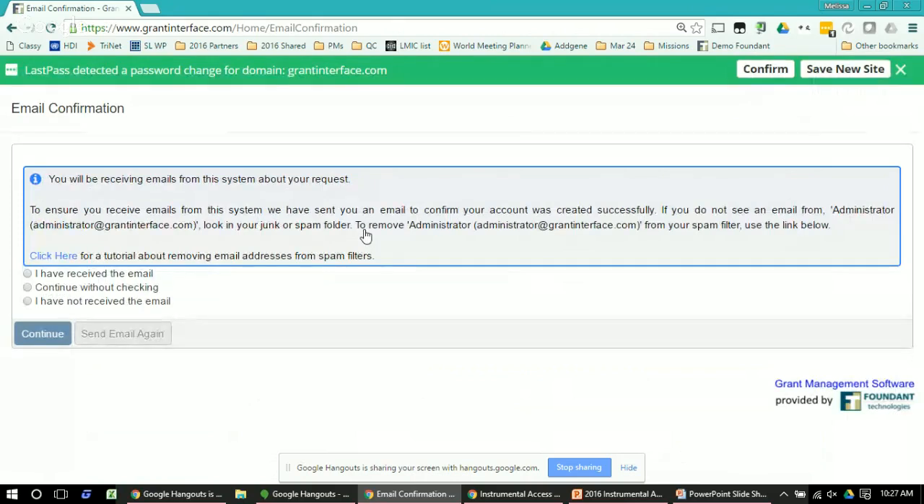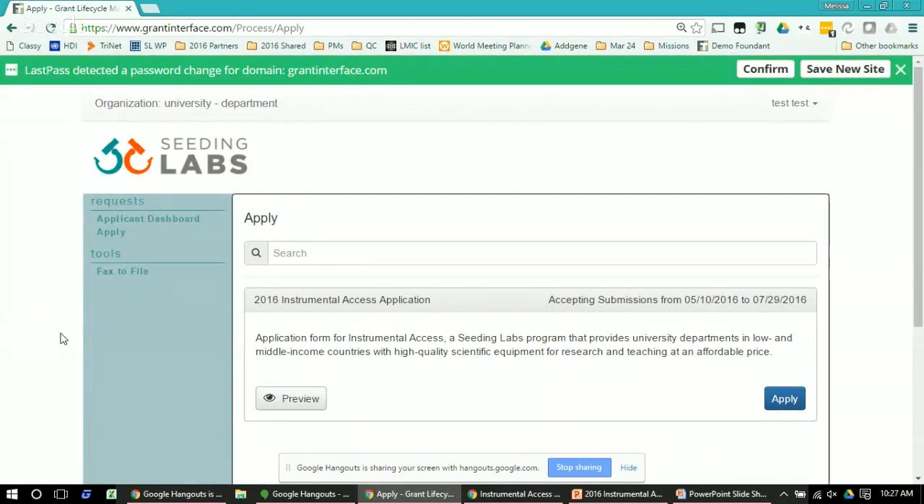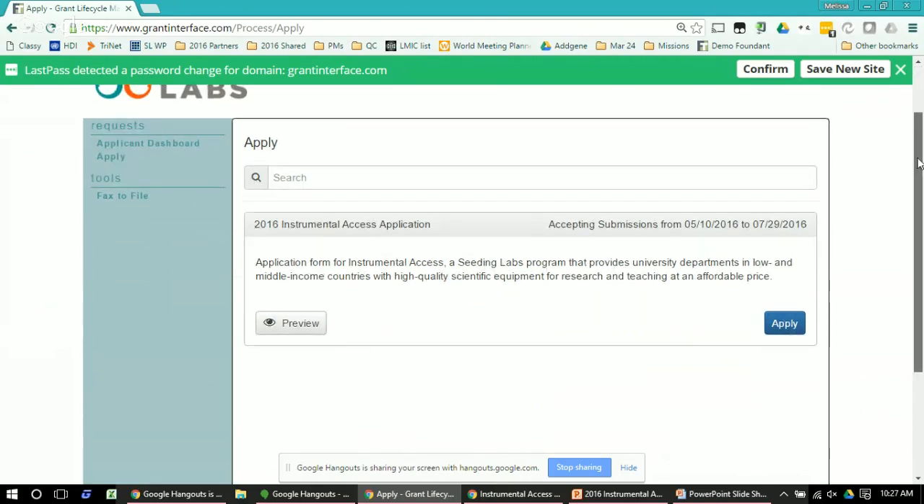The last thing that will happen during registration is you can choose to receive a confirmation email. The system will automatically send an email to help make sure that when you typed in your email address you actually put in the right one — so we recommend you check your email and make sure you've received it before moving on. Once you do that, you're now inside our portal. To access the application you'll see on the front page '2016 Instrumental Access Application' and a big blue button that says 'Apply' — click on it.